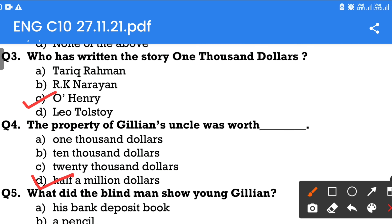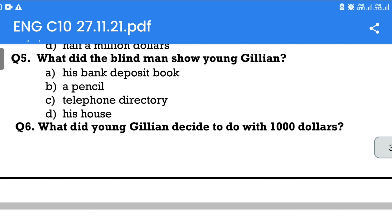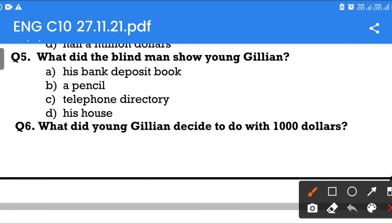Question number 5: What did the blind man show to young Gillian? Option A: His bank deposit book. Option B: A pencil. Option C: Telephone directory. Option D: His house. The answer is his bank deposit book.